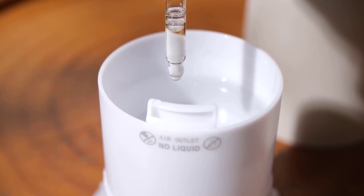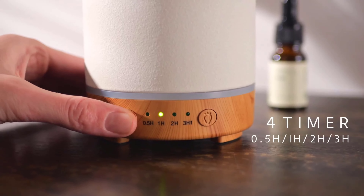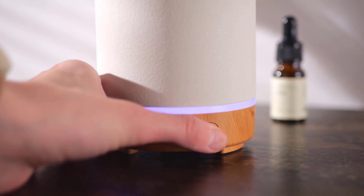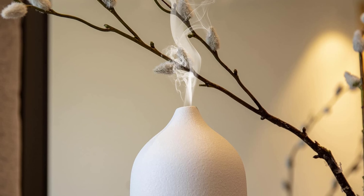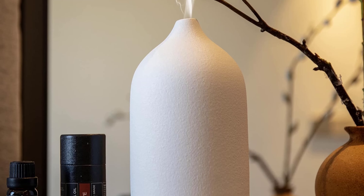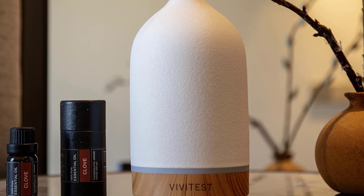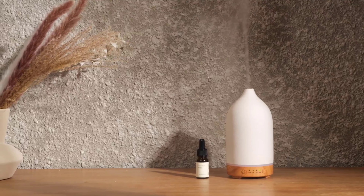Worried about accidentally leaving it on? Don't be. This essential oil diffuser comes with a waterless auto-off function — if you forget to refill the water, it'll shut itself off. This diffuser is handcrafted and covered in sleek ceramic, which not only looks sophisticated but is also easy to clean, durable, and space-saving. The ceramic cover even gets a layer of coarse sand, adding a touch of elegance to your decor.